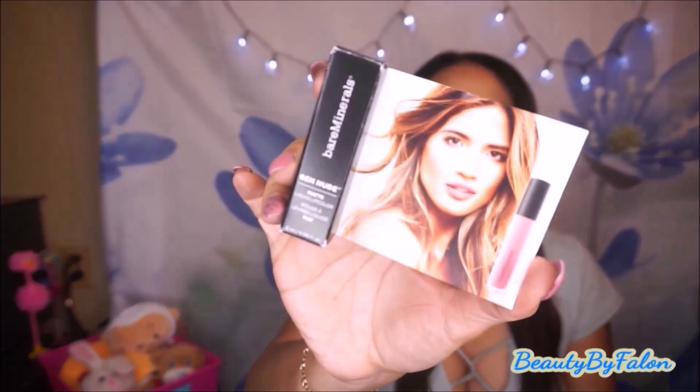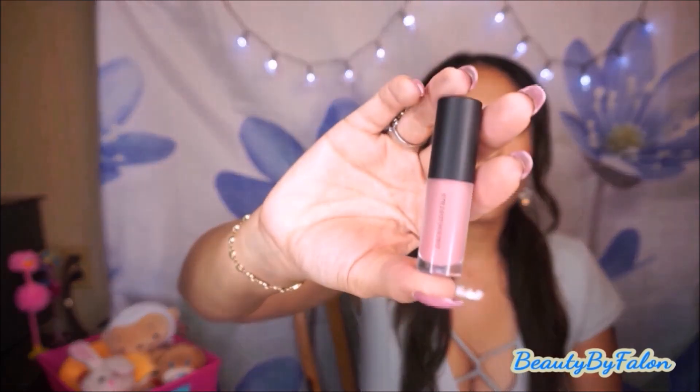Sephora gives a free birthday gift every year. I went to Sephora first and got three samples: the Cover FX Blot Drops, the Kat Von D Lock It Foundation in number 62, and the Cover FX Some Light. I'm going to try those out. I also cashed in my Sephora points and got the Bare Minerals Gen Nude Matte Lip Color in the color Swag.